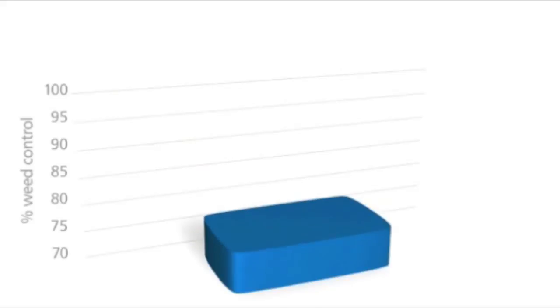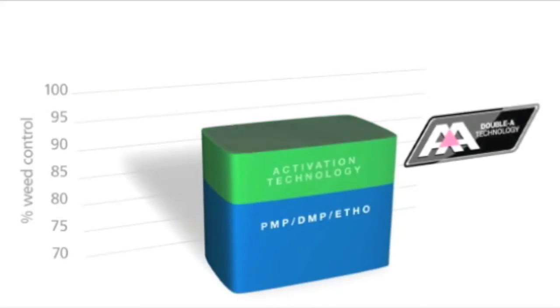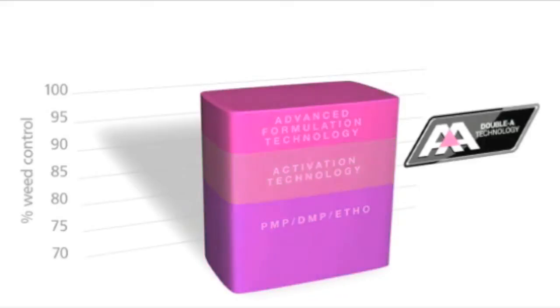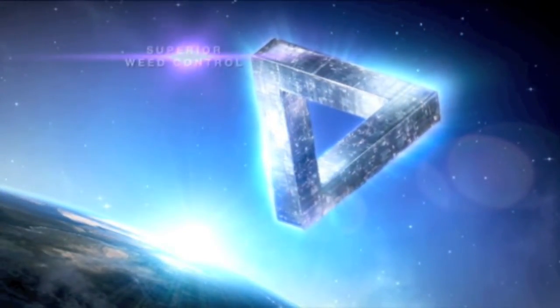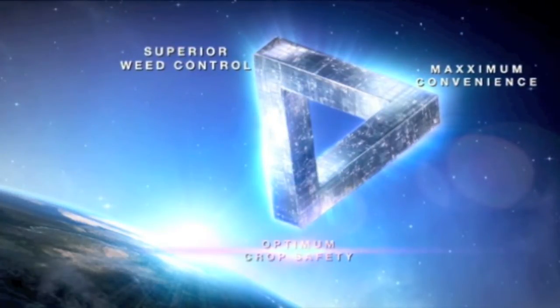The performance of our well-known active ingredients is increased by the new activation technology inside Betanol Max Pro. But only with the new advanced formulation technology can the optimum performance level be reached. Thanks to Double A technology, Betanol Max Pro delivers superior weed control, maximum convenience, and optimum crop safety.